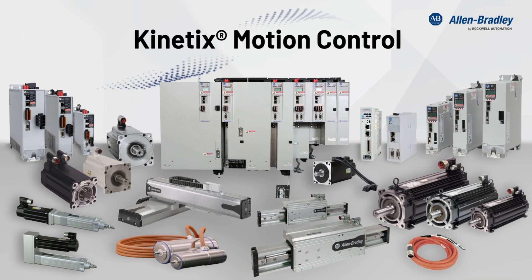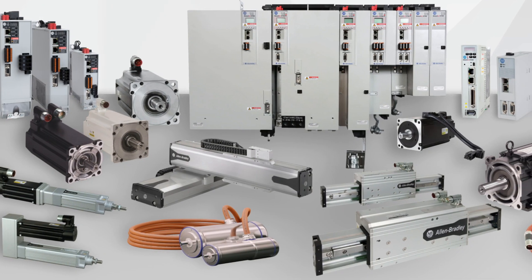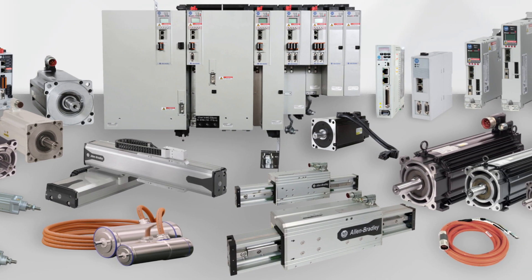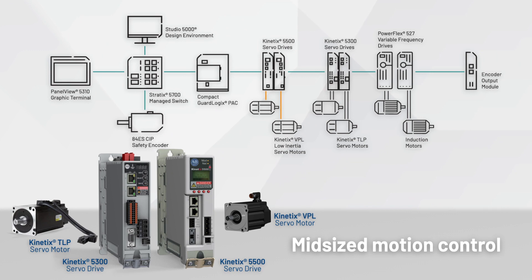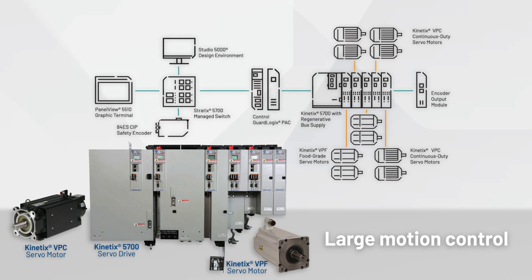Kinetics Motion Control offers complete motion systems for smart, scalable machines. Controllers, servo drives, motors, and cables are designed and tested as systems for optimal performance. Whether you are designing small standalone machines, mid-sized machines, or large complex machines, we have a Kinetics Motion Solution that is suited to your specific application.